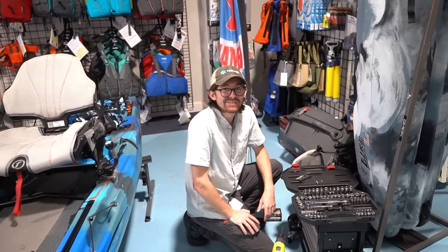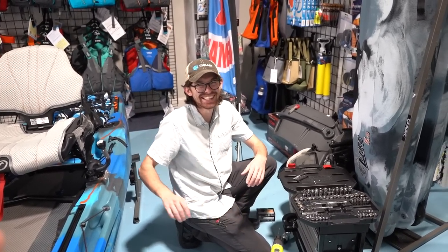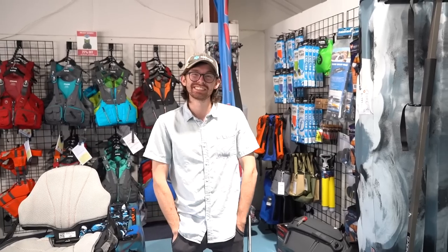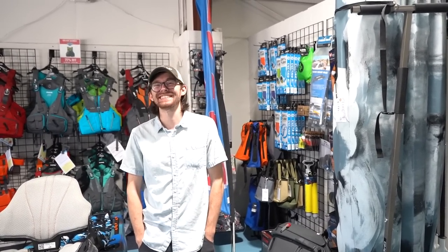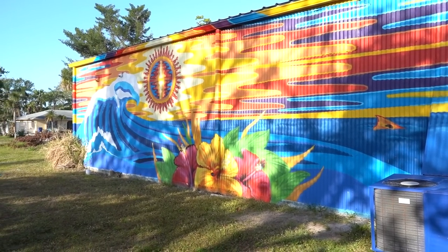This is Sam - he runs the Waterways store here in Inglewood, Florida. One of the biggest questions I got last year when I started working with Feel Free Kayaks was: can I only buy it online? My answer last year was yes, but that's not true anymore because they have the Waterways stores - three of them in Inglewood, Asheville, and Nashville. This is by far the coolest one I've seen - the scenery outside is amazing.